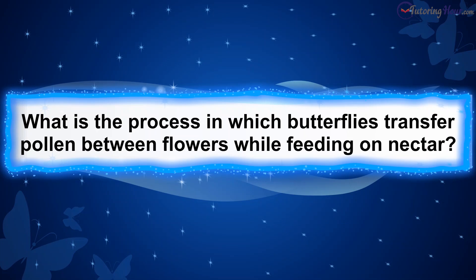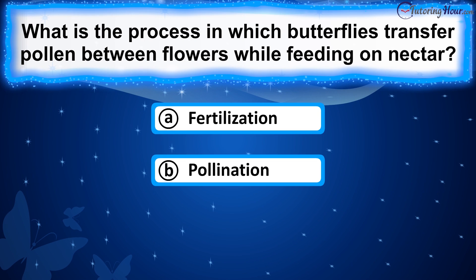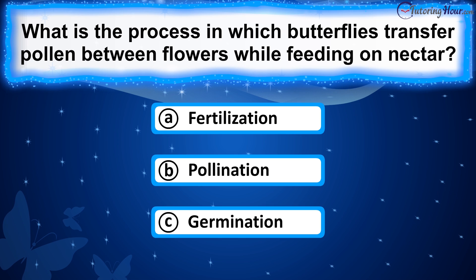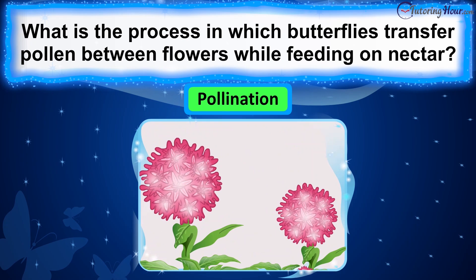What is the process in which butterflies transfer pollen between flowers while feeding on nectar? Is it A. Fertilization, B. Pollination, or C. Germination? The correct answer is pollination. Butterflies contribute to this process by carrying pollen on their bodies as they visit flowers for nectar, transferring pollen between flowers. This aids in plant reproduction and is vital for ecosystem health and biodiversity.